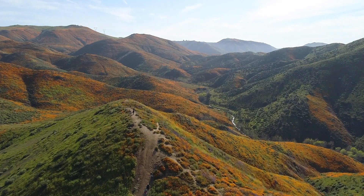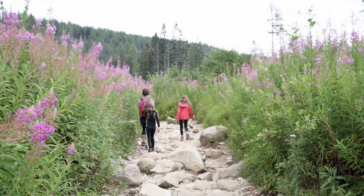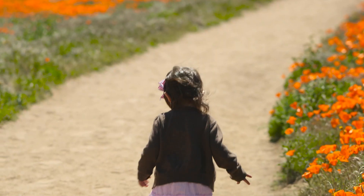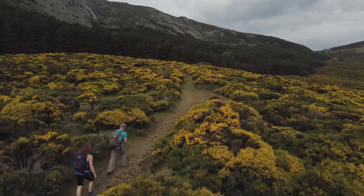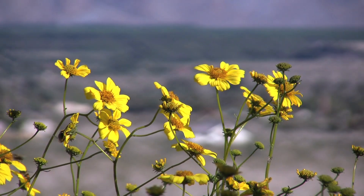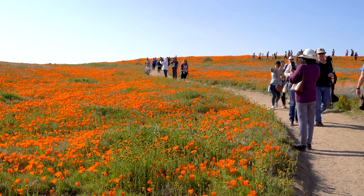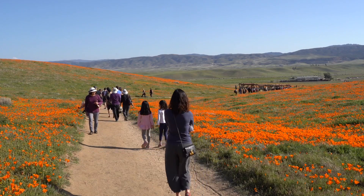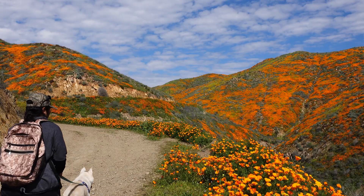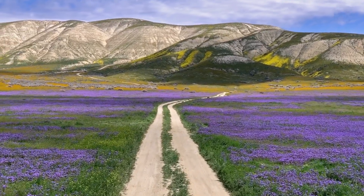Should people go and see super blooms? Yes, you absolutely should. It's a great way to connect with nature. It's a great way to spark curiosity. But at the end of the day, these are really delicate systems and it's very easy for us to have a big impact. One of the challenges with super blooms is everybody wants to see them. Stay on the trails as they're marked. Keep your vehicles on the road.